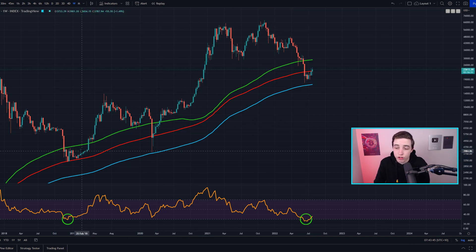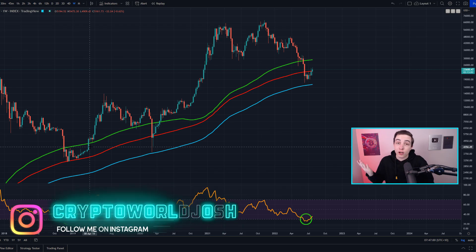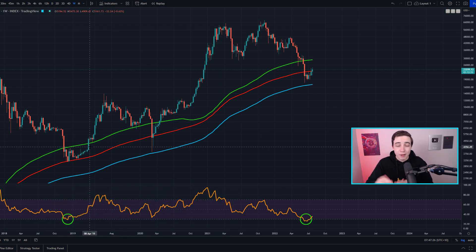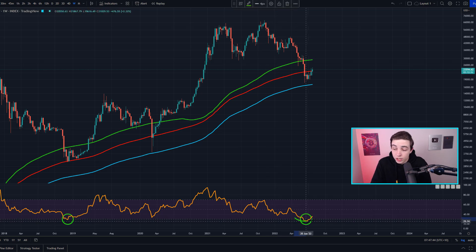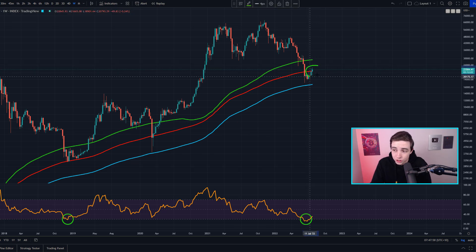Looking at how low the Bitcoin price has gone so far, we got pretty close to that 300-week moving average and well below the 200-week moving average — somewhat similar to these previous macro lows. Around one month ago, the weekly Bitcoin RSI was in oversold territory for the first time since the bottom of the 2018 bear market. Technically speaking, on these larger time frames, we could potentially be around that bottom range, though this is talking about larger time frames, not the immediate short term.